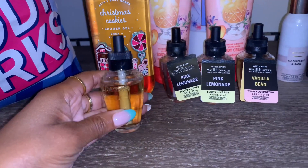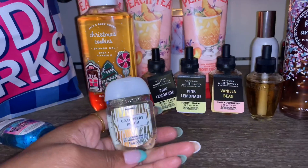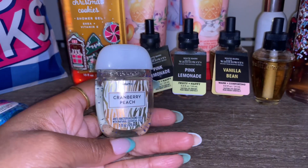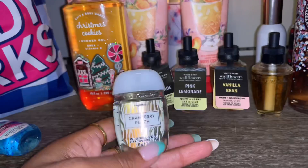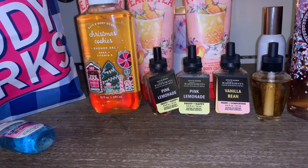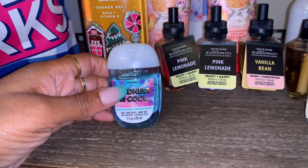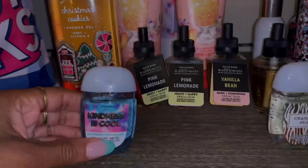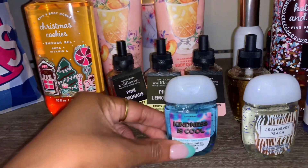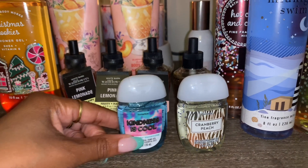Here's another Vanilla Bean wallflower. I also picked up some pocket bacs — there's a new one I haven't seen before, Cranberry Peach, and it smells really good. I like both cranberry and peach so I had to grab it. I also picked up Kindness is Cool and the Raspberry Snow Cone pocket bac — I've been loving that scent, it smells like those popsicles, very refreshing, and you can smell it on your hands for quite some time.